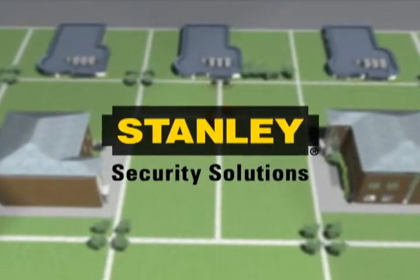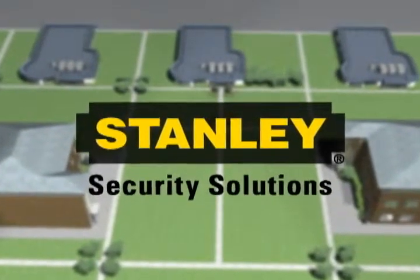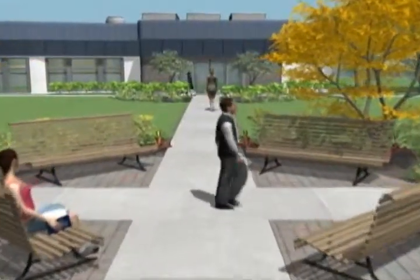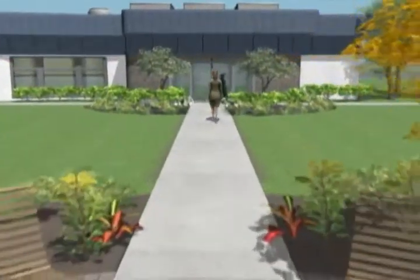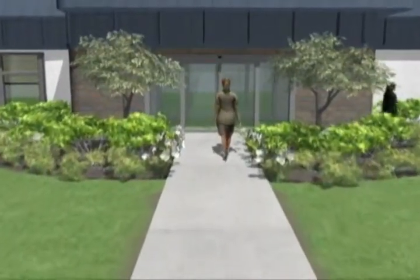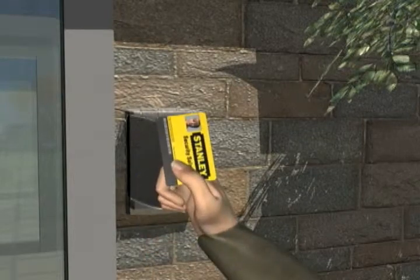At Stanley Security Solutions, total security is one call away. Security in an educational environment has become critically important today. Day and night, Stanley is prepared to provide that security with world-class products and turnkey solutions.